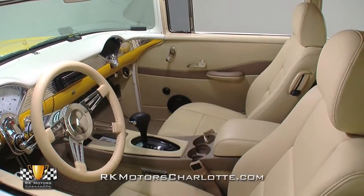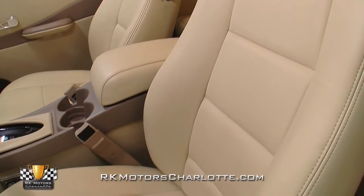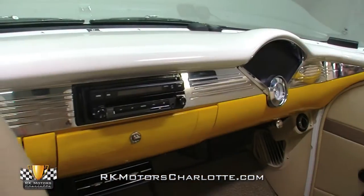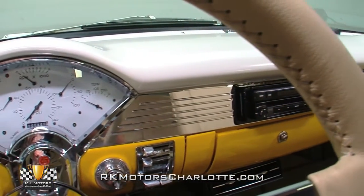Inside, a custom leather interior features all-day comfortable Porsche bucket seats, plush carpeting, and a $3,600 stereo system controlled through a Clarion head unit. Amenities like power windows and power locks make this '55 feel surprisingly modern throughout.